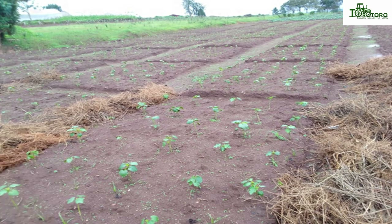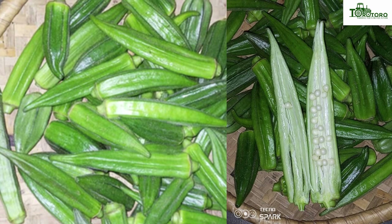You can ask yourself: what is okra? Okra is a nutritious vegetable crop with numerous health benefits.